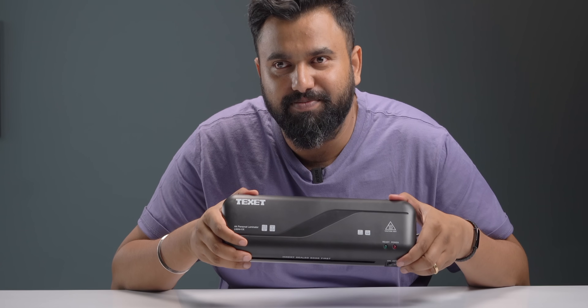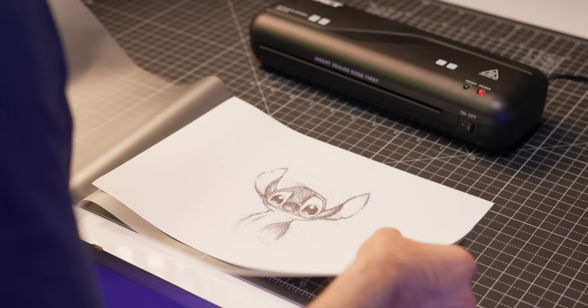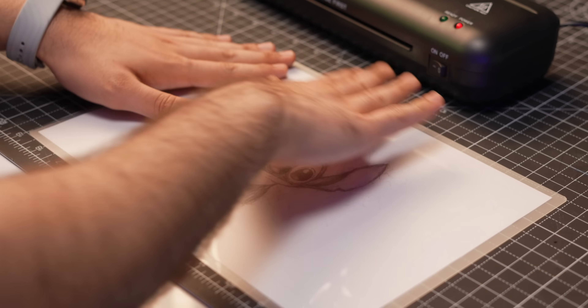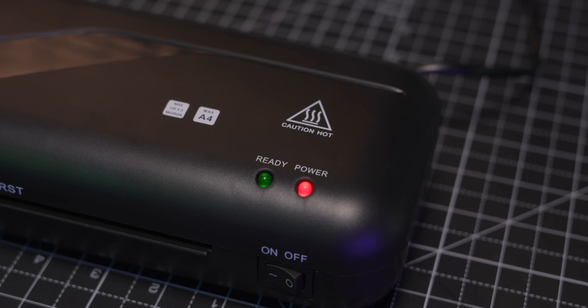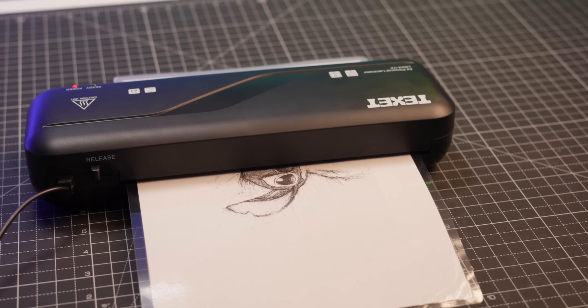If you're a student, you have a lot of important documents — your mark sheet, your ID cards, your degree hopefully — and that's where this comes in. This is a portable laminator that will keep all your important documents protected. All you need to do is put your mark sheet in a lamination pouch, check the ready light on the device, put the sheet in, and that's it — the sheet will be laminated. Easy.